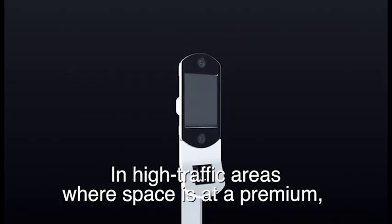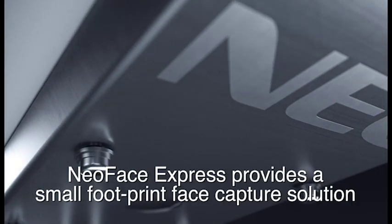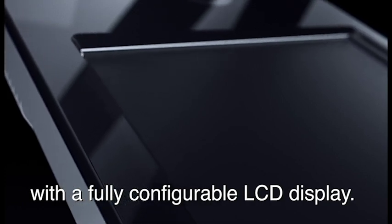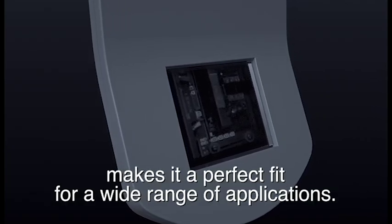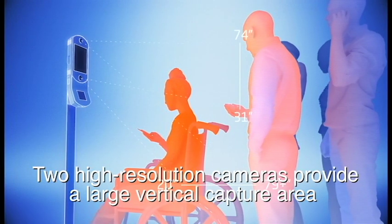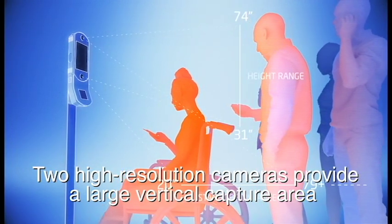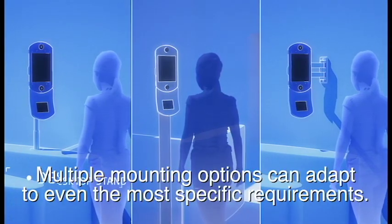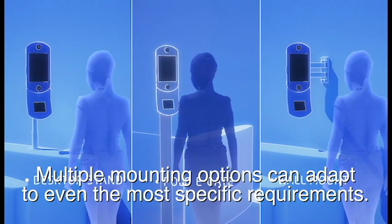In high-traffic areas where space is at a premium, NeoFace Express provides a small footprint face capture solution with a fully configurable LCD display. An optional card and NFC reader makes it a perfect fit for a wide range of applications. Two high-resolution cameras provide a large vertical capture area with a large depth of field, and multiple mounting options can adapt to even the most specific requirements.